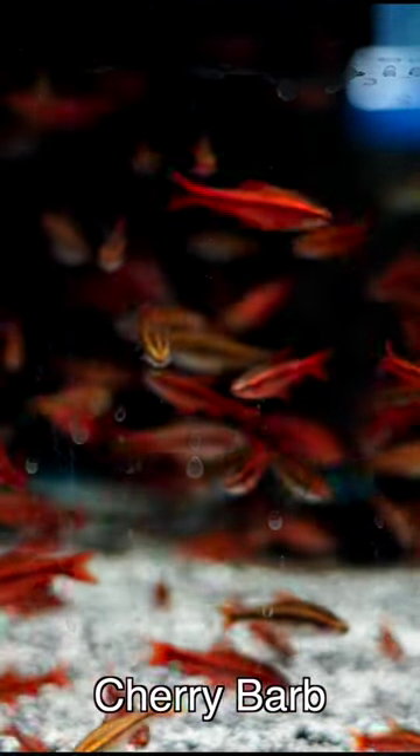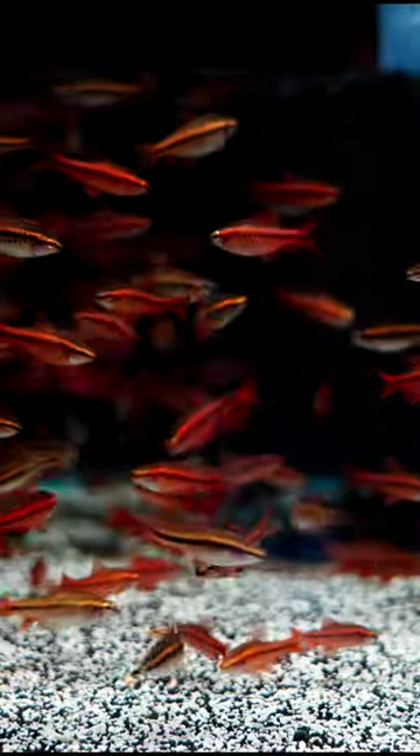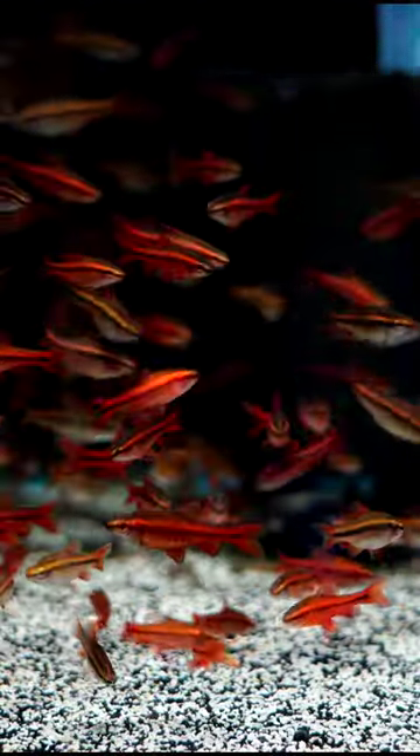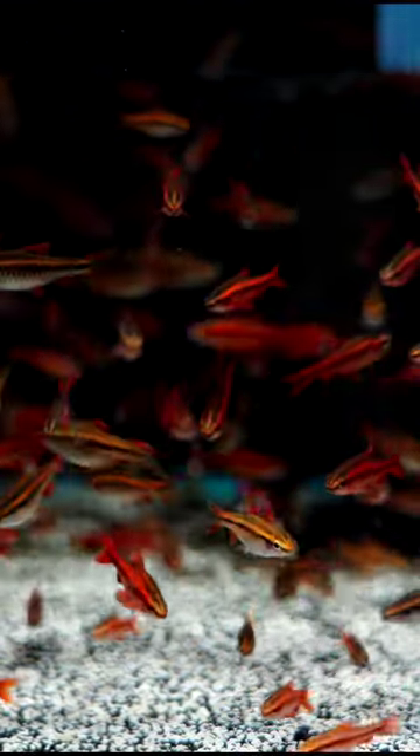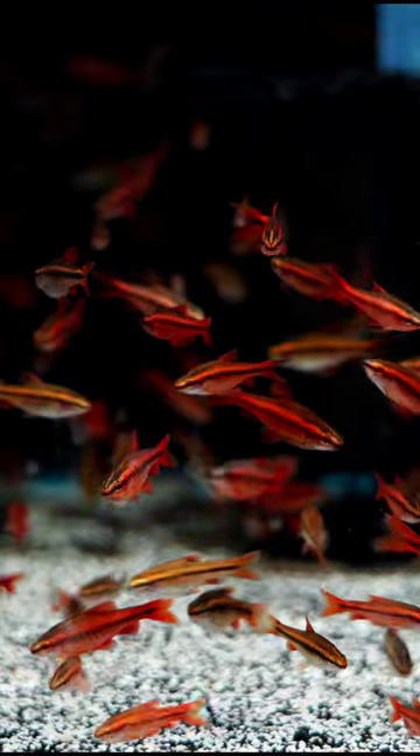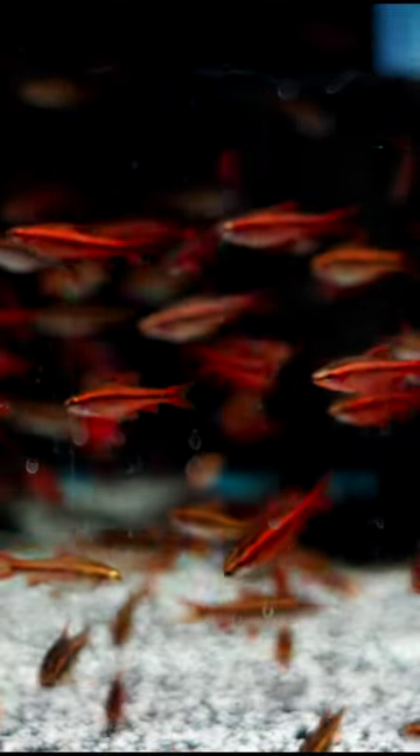These are cherry barbs from Agno Aquatics. If you are looking for a peaceful fish that gives you a nice deep red color, you really can't go wrong here. Check out the description — we did a full species profile on them. They are amazing fish; they're going to max out at about an inch and are going to offer a lot of nice schooling behavior for your aquarium.